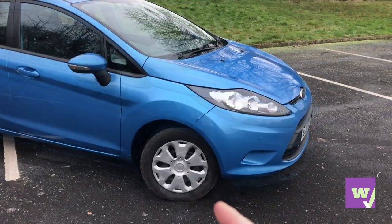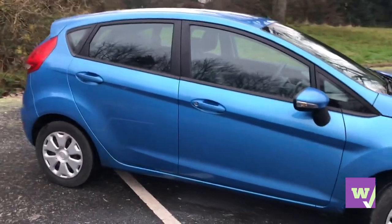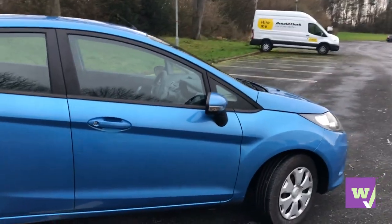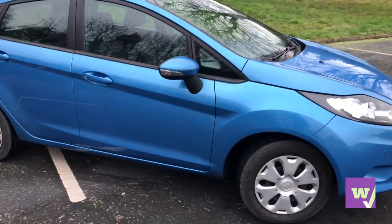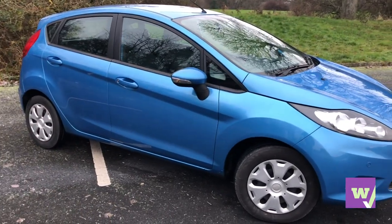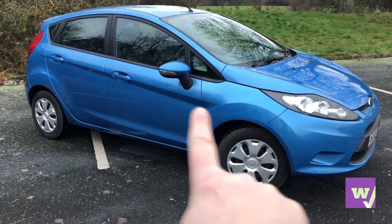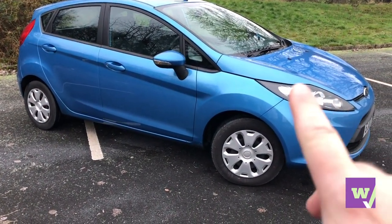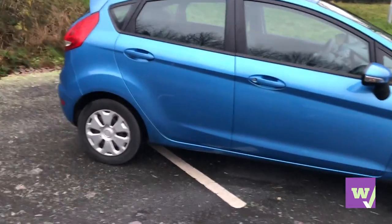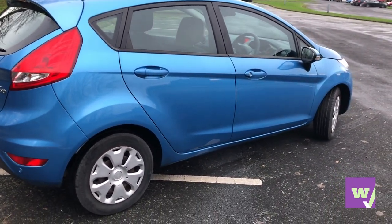It's Tony here from 'We Try Anything' — the channel that likes to try anything so you don't have to. Today we're having a quick look at the Ford Fiesta 1.6 e-Kinetic diesel five-door. This was released in late 2008 and it's a considerable upgrade to the boxier design before it, using Ford's new design language to make the car look like it's moving even when it isn't, with strong lines running down the side and headlights that emphasize that sporty look.